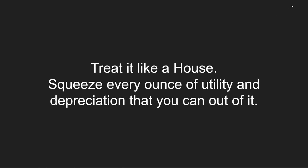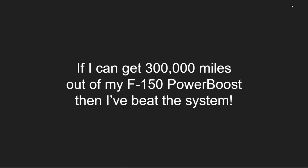First off, start by finding something that you really, really like and you can stand to be with for the next couple of decades. Treat it like a house — squeeze every ounce of utility and depreciation that you can out of it. If I can get 300,000 miles out of my F-150 Power Boost, then I've beat the system.